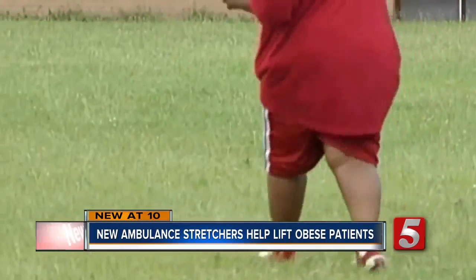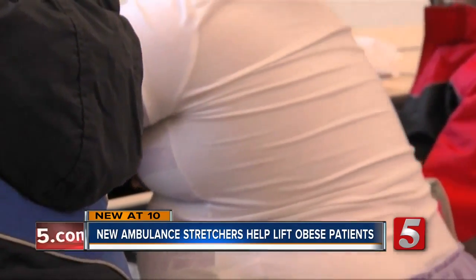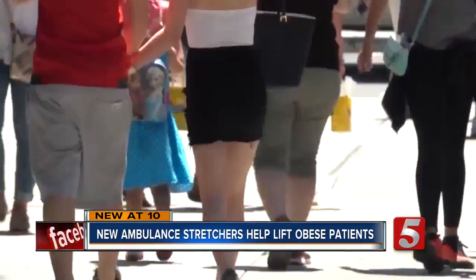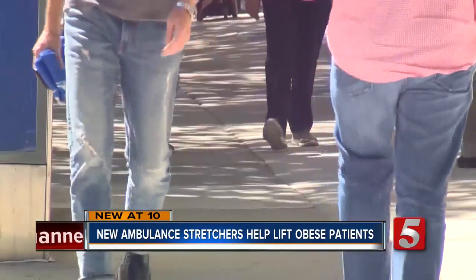The number of obese children and adolescents in the U.S. rose to 124 million last year, more than 10 times higher than 40 years ago. It's not just overweight patients causing a strain — Nashville's booming population means a heavier volume of calls.